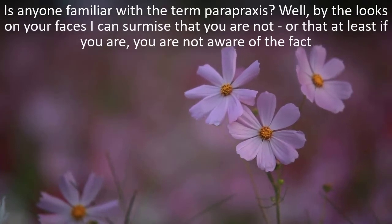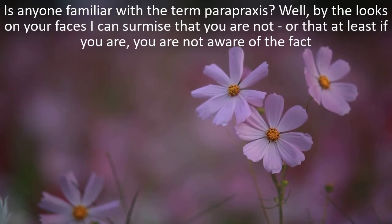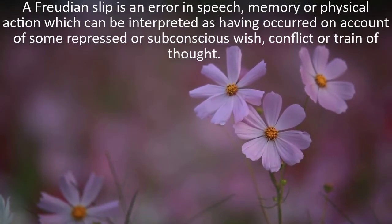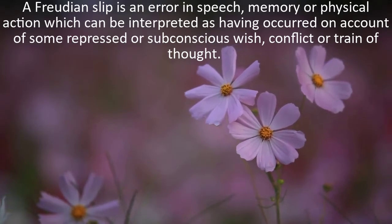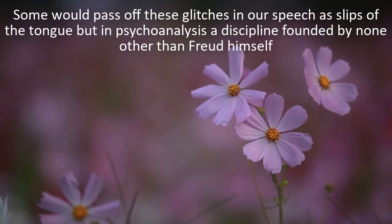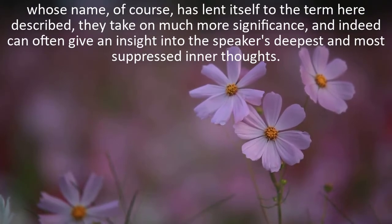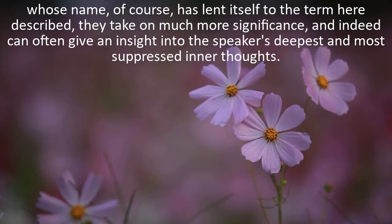Is anyone familiar with the term parapraxis? By the looks on your faces, I can surmise that you are not – or that at least if you are, you are not aware of the fact. In actual fact, I am very confident that all of you have come across parapraxis before, but you may recognise it by its more familiar name: a Freudian slip. A Freudian slip is an error in speech, memory or physical action, which can be interpreted as having occurred on account of some repressed or subconscious wish, conflict or train of thought. In psychoanalysis, a discipline founded by Freud himself, they take on much more significance, and can often give an insight into the speaker's deepest and most suppressed inner thoughts.